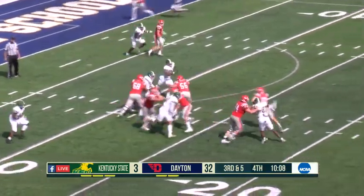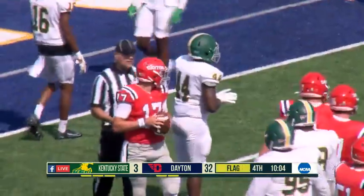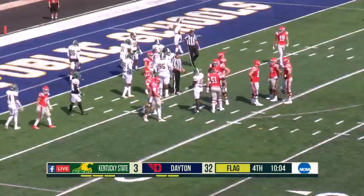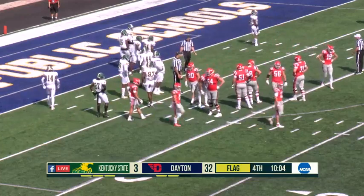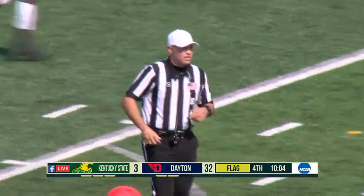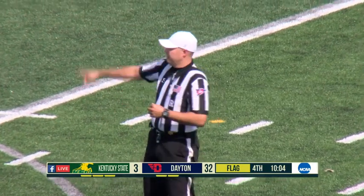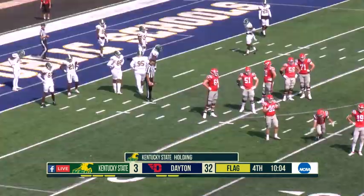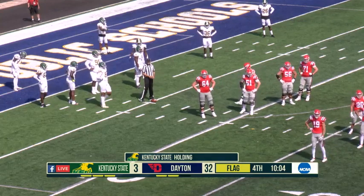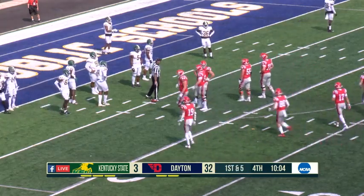Third down — Cassiola stepping up, plenty of time, he'll take it himself. A flag is in on the play. He has enough for the first down if it stands, but we'll have to wait and see why that yellow is on the field. It was thrown from the back judge, which usually indicates something in the defensive backfield. That sets up a first and goal situation for the Flyers. Cassiola got away with a lack of decision-making there — he so far hasn't made the critical error in the red zone of taking a big sack or turning the ball over.